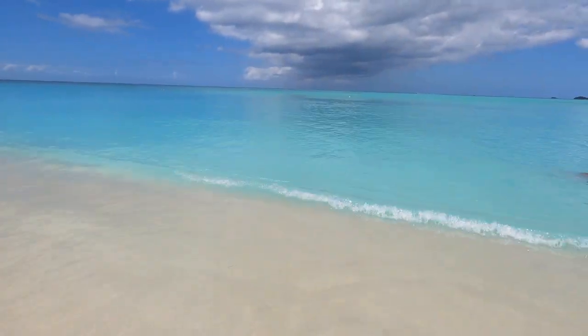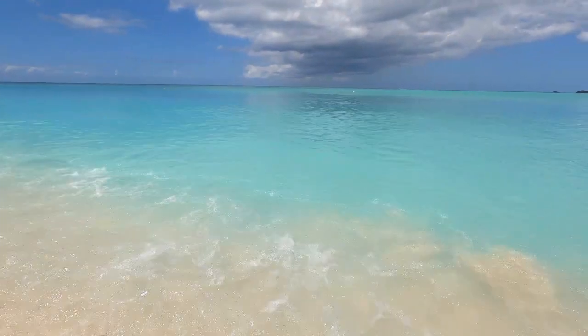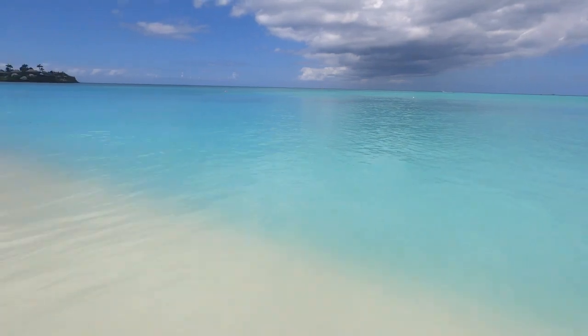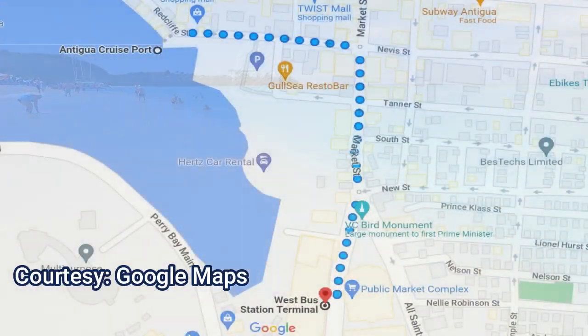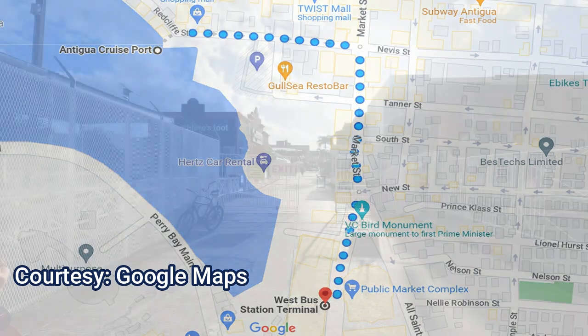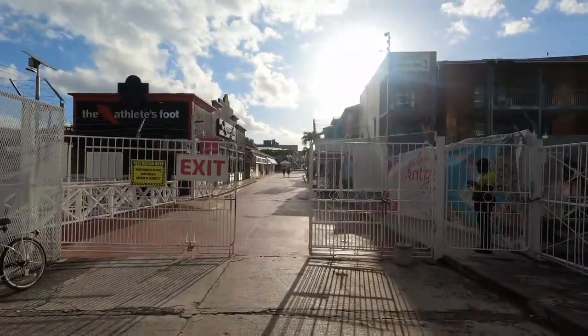I'm going to show you how to get to this wonderful Valley Church Beach on the cheap by using their clean and efficient public transportation. The West Bus Station Terminal is a short 10-minute walk and a very easy walk to do as well. As you get off your cruise ship, just head straight ahead into town and keep going straight.